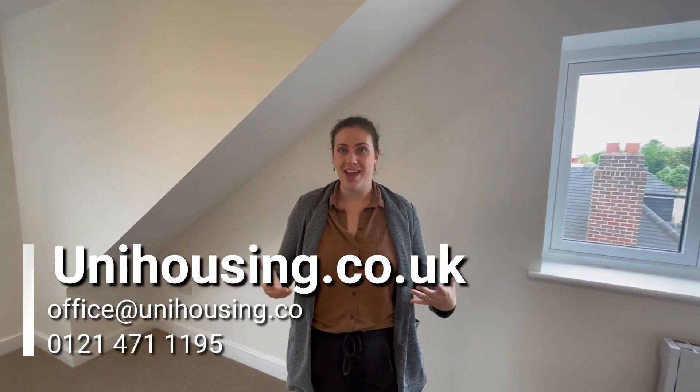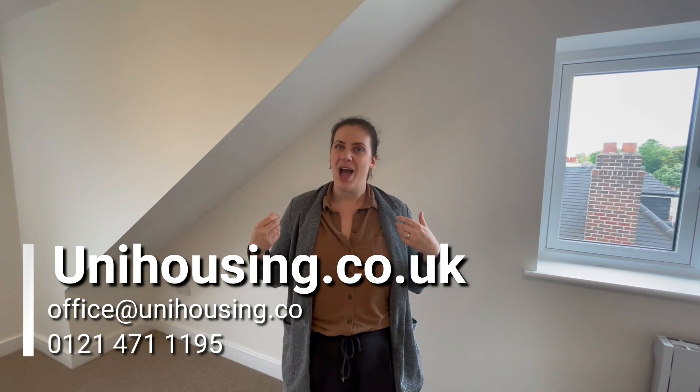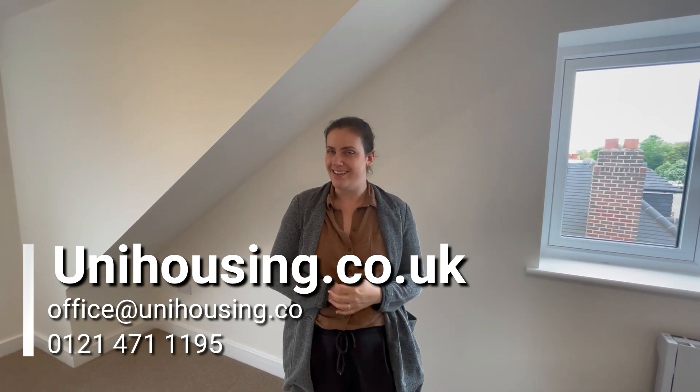If you're interested in a viewing, have a look online at unihousing.co.uk and our team will be able to help sort you out and get you booked in. We hope you find the best place for you. Thank you.